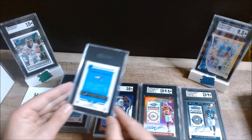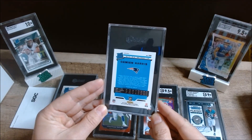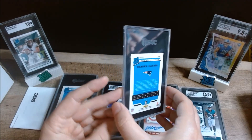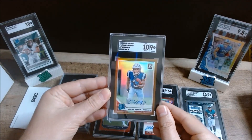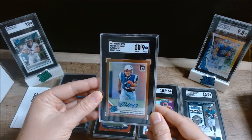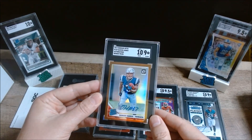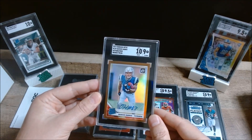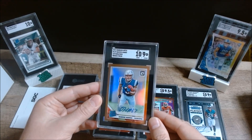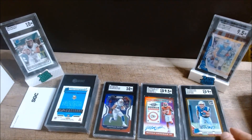Next we have a 2019 Donruss Optic Damien Harris bronze prism auto — and another nine. A lot of these are on the verge of a 9.5; it could go either way. Sometimes the centering is off just a little bit, and that obviously plays a factor in the grading.